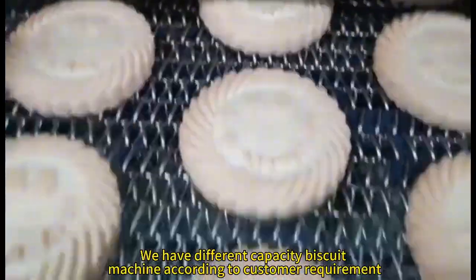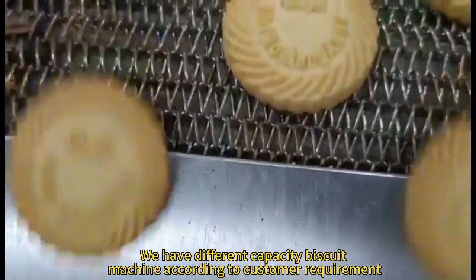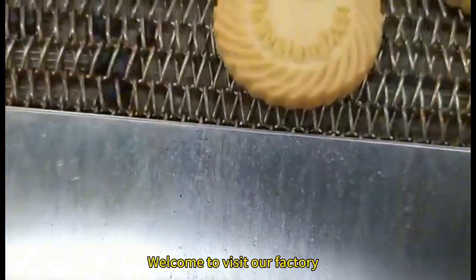We have different capacity biscuit machines according to customer requirements. Welcome to visit our factory.